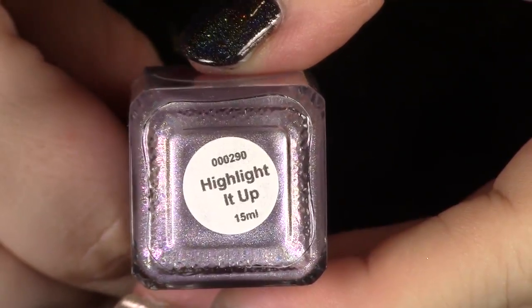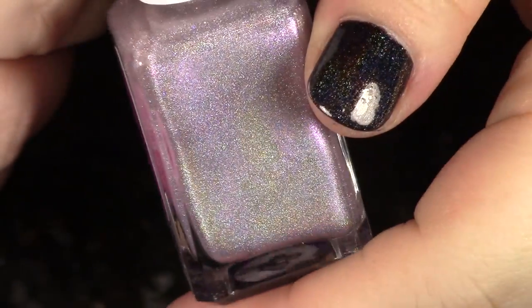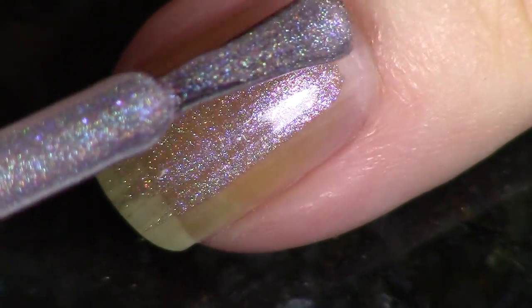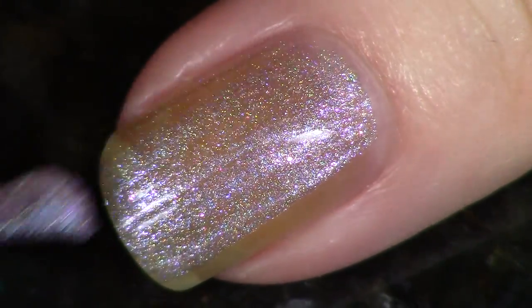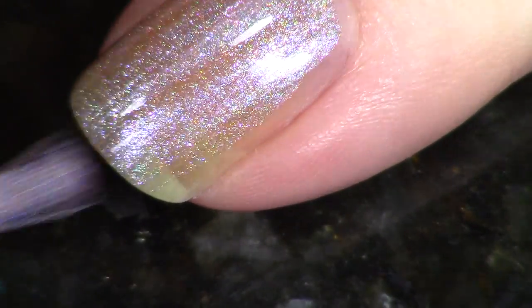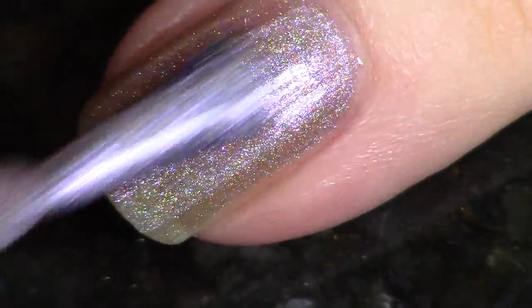The next polish in the box is called "Highlighted Up," so I bet you can guess what this is inspired by. This is from Cupcake Polish. This is a very, very light pink — like a silver pink linear holographic — but it also has a very strong fuchsia shimmer in it. Really, really beautiful. You're going to probably want two to three coats on this. Another hit from Cupcake Polish.